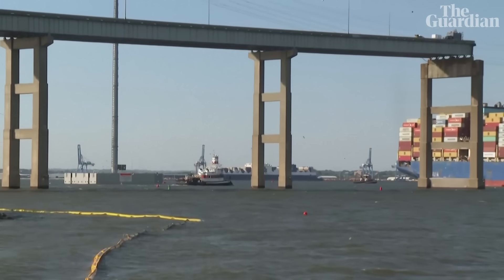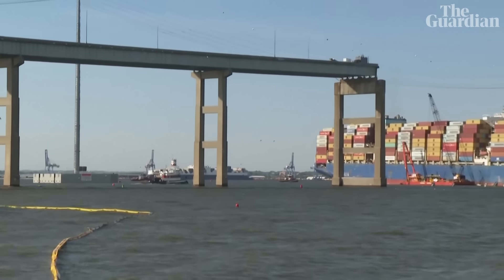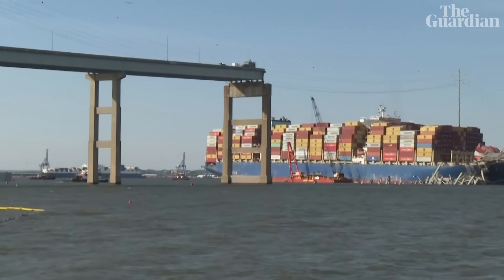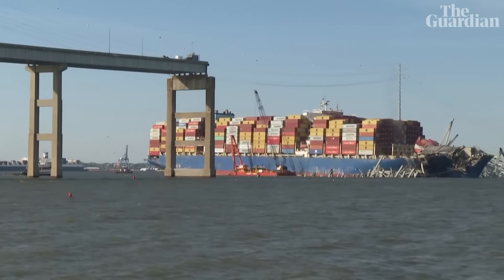You saw that occur, and that allows us to take the important next step of moving the vessel dolly over the next 48 hours, and then going on to our next phase of work and restoring the full 700-foot wide by 50-foot deep federal navigation channel by the end of the month.